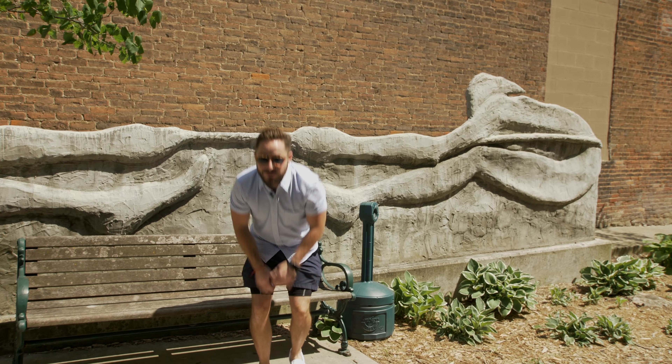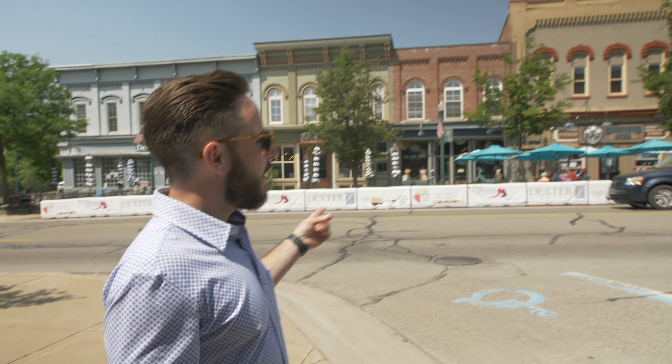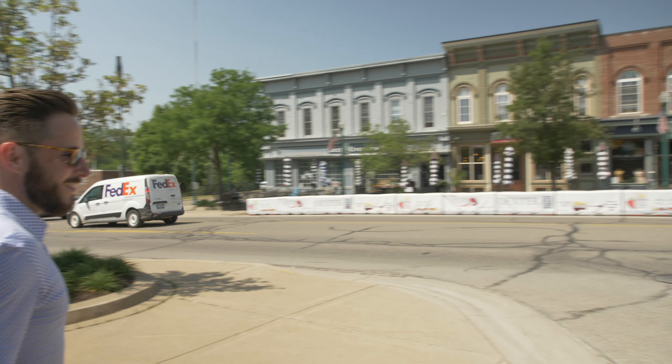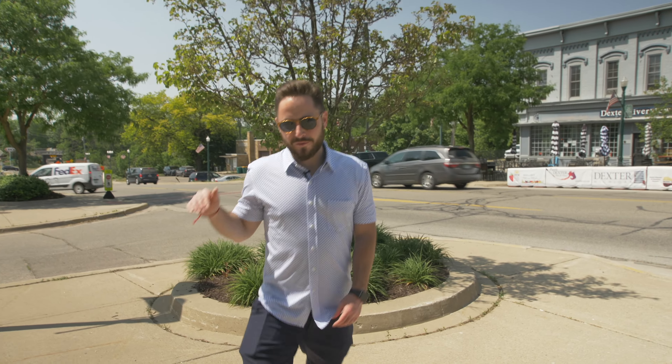Across the street is Dexter's Pub, Dexter's Creamery, a martial arts studio where you can get your black belt. And one of the things I love is we're only a block away from the river, which has a cool river walk. Great for walking the dog, walking with the kids. They close downtown for different events throughout the year — the Farmer's Market being a big one — and there are some other really fun streets as well.